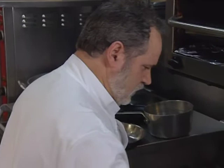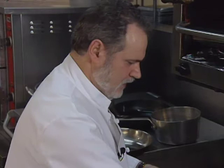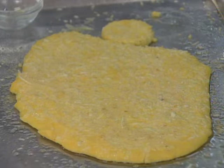You know the polenta will be ready once the liquid dries out. Once the polenta is cooked, you place it in a sheet pan. The cooked polenta is spread onto a baking sheet, sprinkled with parmesan and pecorino cheeses, coated with clarified butter, then cooled.